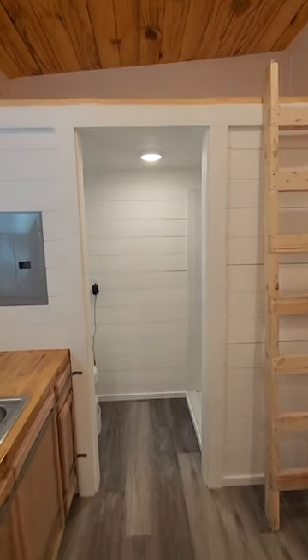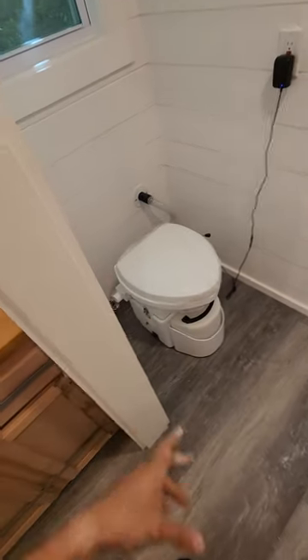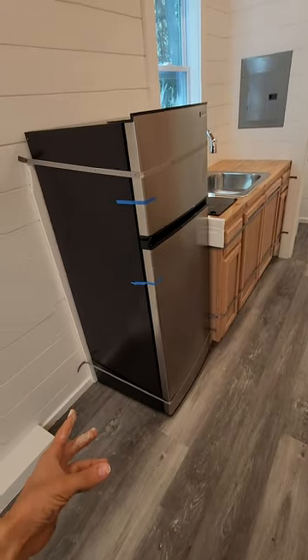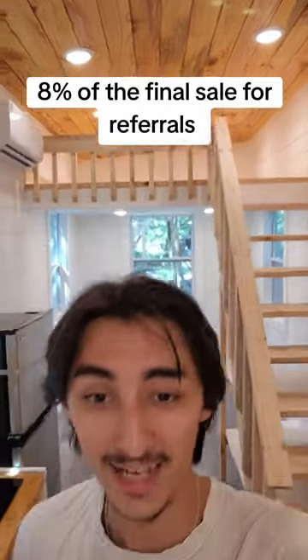Now we're gonna take a look at the full bathroom right here. We've got an exhaust fan. The customer wanted a compost toilet with the option of having a standard toilet, so that's what we did right there. We've got a full-size shower with shower pocket accessories — that's 36 by 34 inches. The smoke alarm is placed above the entry door. We are shipping this out in two days, so that's why everything is strapped down so nothing moves.